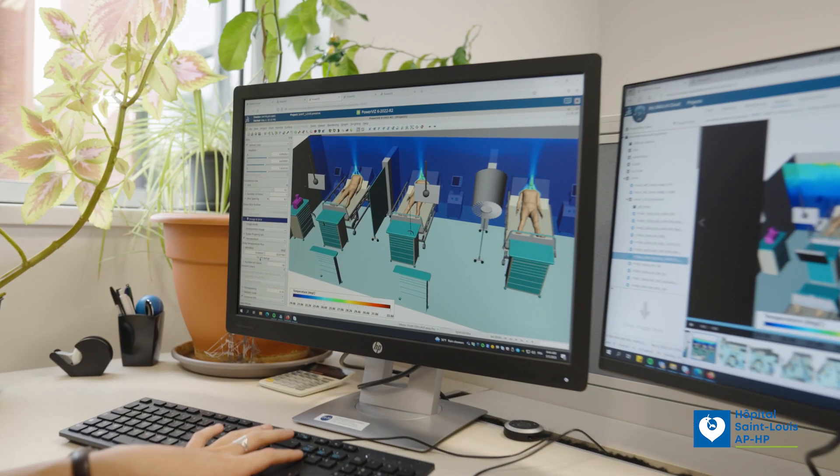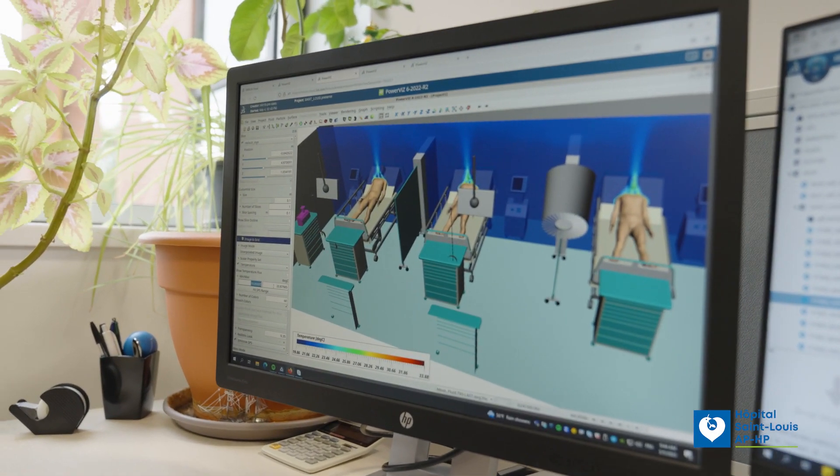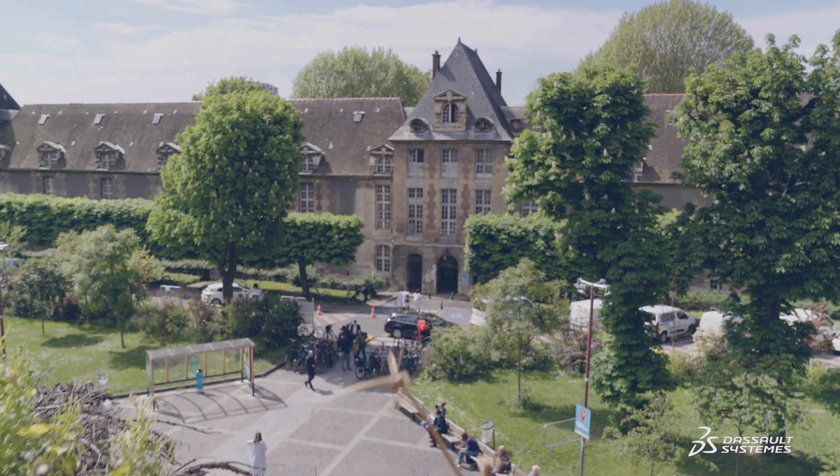With Dassault Systems, thanks to Augmented Reality, an innovative educational tool, we have been able to reveal the invisible.